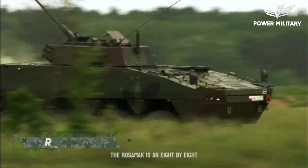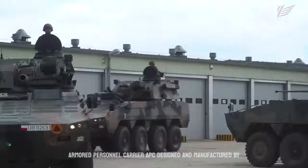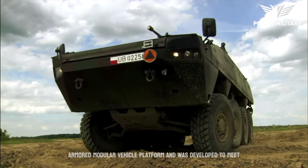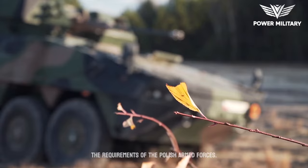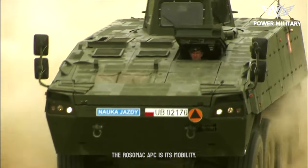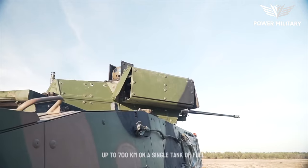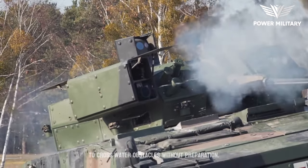The Rosomak is an 8x8 Armored Personnel Carrier, APC, designed and manufactured by the Polish defense company Rosomak SA. The vehicle is based on the Finnish Patria AMV, Armored Modular Vehicle Platform, and was developed to meet the requirements of the Polish Armed Forces. One of the key features of the Rosomak APC is its mobility. It has a top speed of up to 100 kilometers per hour and can travel up to 700 kilometers on a single tank of fuel. It is also amphibious, allowing it to cross water obstacles without preparation.